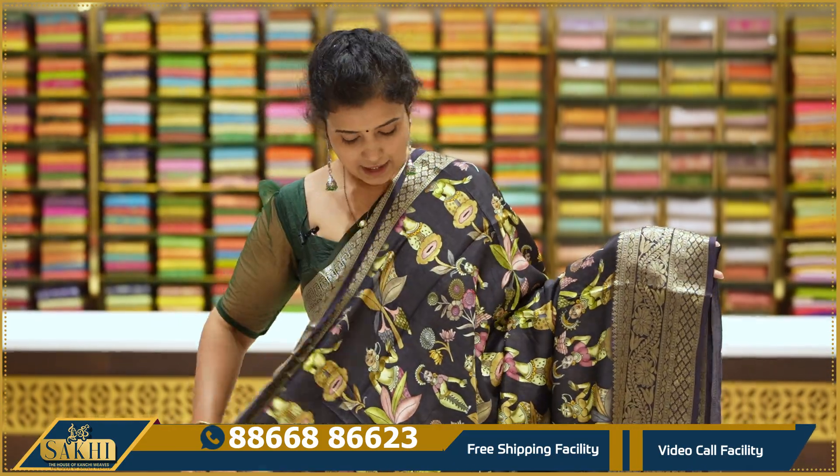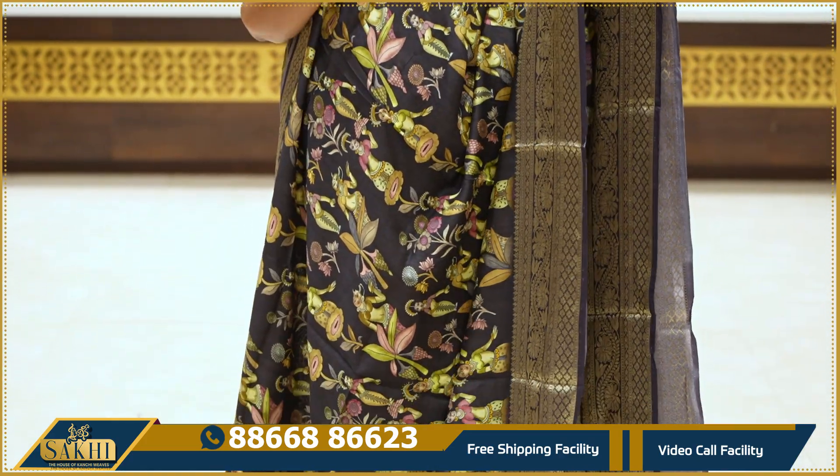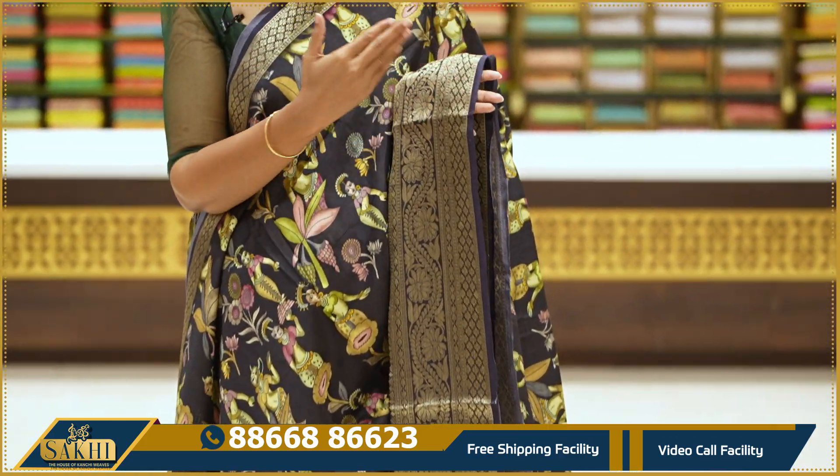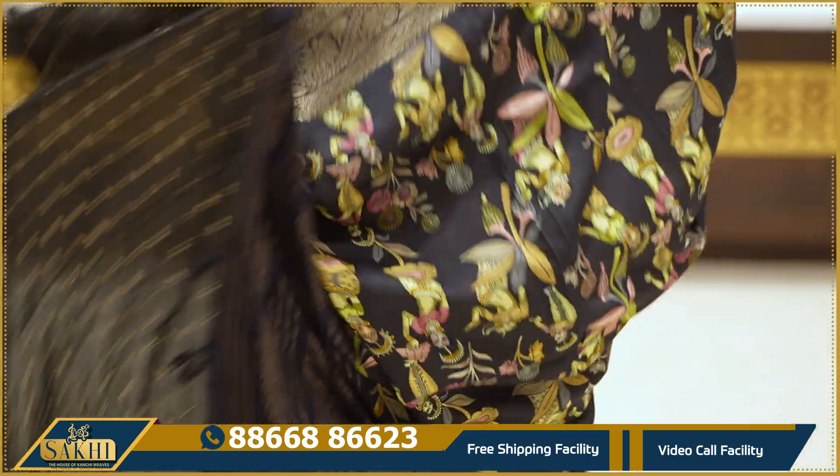Jet black. We also have a column-inspired print with two sides. Black and blue tone. This is a brocade style of border with florals and small florals.